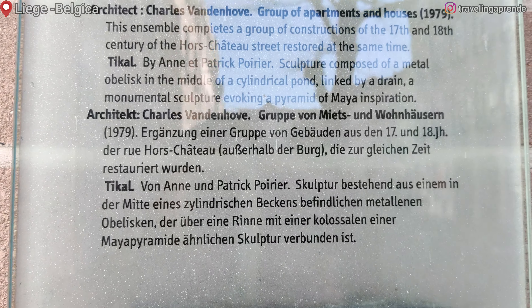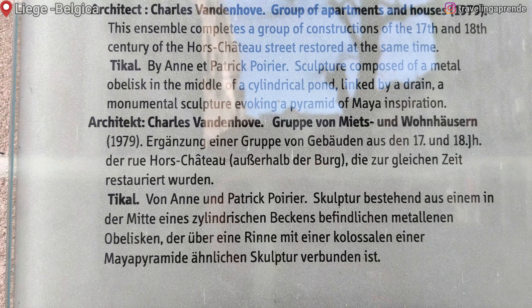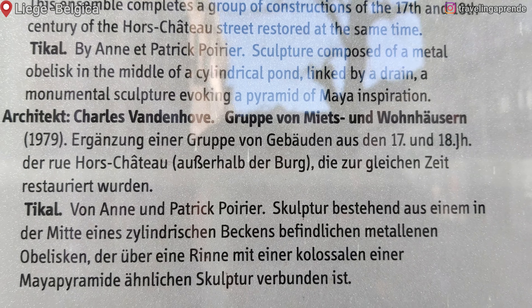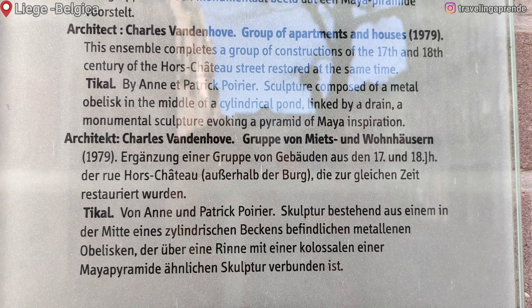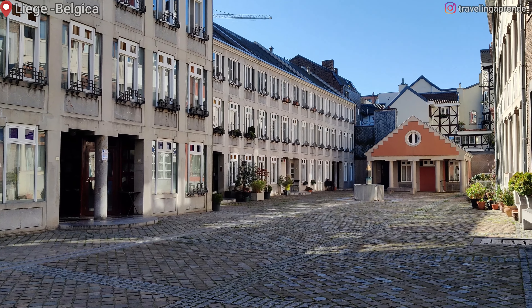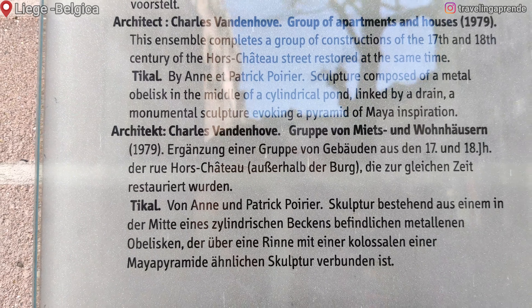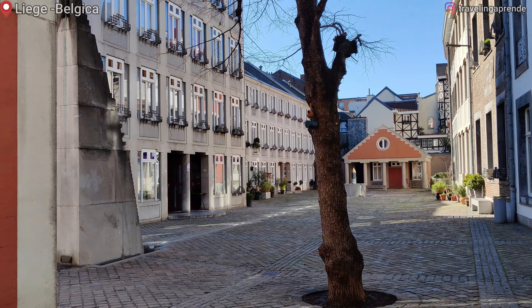Esse pequeno bairro, essa pequena pracinha aqui, foi construída pelo arquiteto Charles Vandenhoff entre o século XVII e o século XVIII. E a torre foi inspirada por uma torre maia — uma pirâmide maia. Olha que bonitinha.